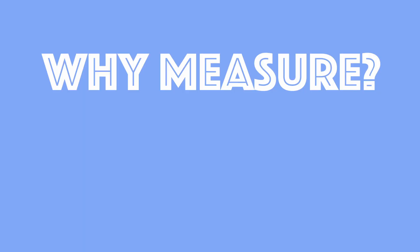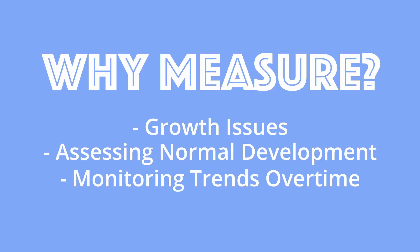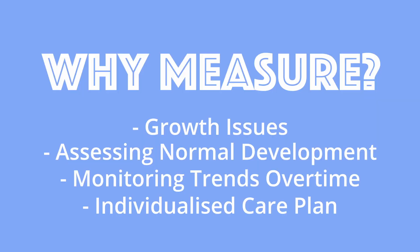So why do we do this? It helps us track our baby's growth, which can help with early detection of growth issues, assessing normal development, and monitoring trends over time. We're gathering data on our child, and data is valuable — we want to understand how our baby is growing. It can also provide more individualized care, because there are statistics and measurements for your specific child taken at multiple points in their childhood, and this can also help parents with nutritional and developmental guidance.